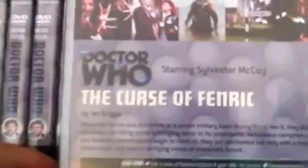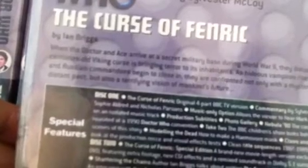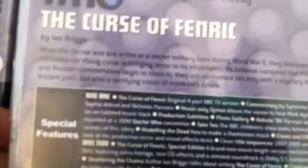Doctor Who: The Curse of Fenric, starring Sylvester McCoy, written by Ian Briggs. Here is the blurb: When the Doctor and Ace arrive at a secret military base during World War II, they discover that a centuries-old Viking curse is bringing terror to its inhabitants. As hideous vampires rise from the sea and Russian commandos begin to close in, they are confronted not only with a mystery from the distant past, but also a terrifying vision of mankind's future. The special features are absolutely brilliant, especially for a standard release.